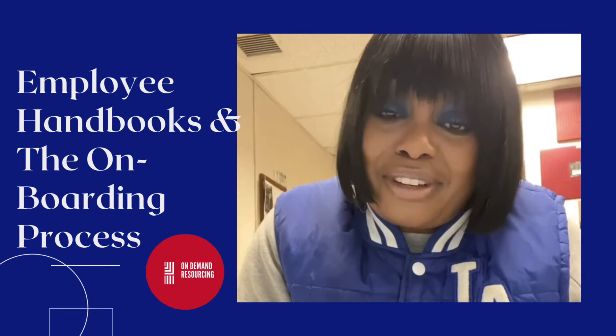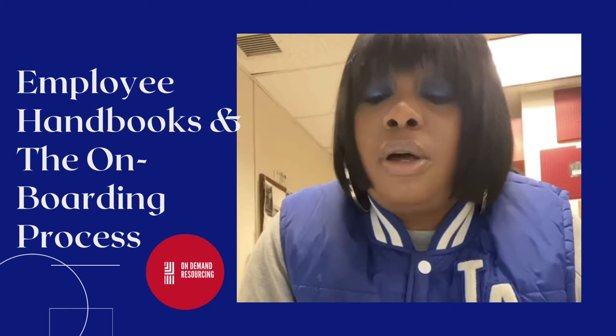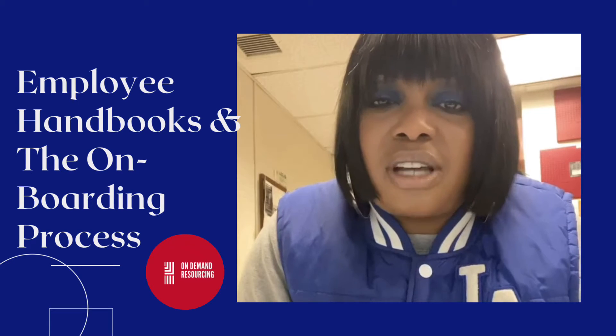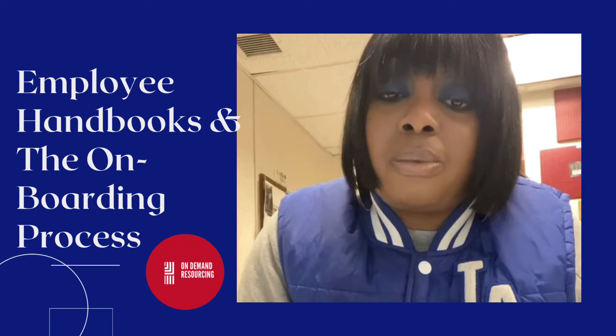Hey guys, it's Denise from On Demand Resources and I'm back with yet another video. Tonight's video will be about one of my favorite parts of the job readiness program, which is employee handbooks and the onboarding process.